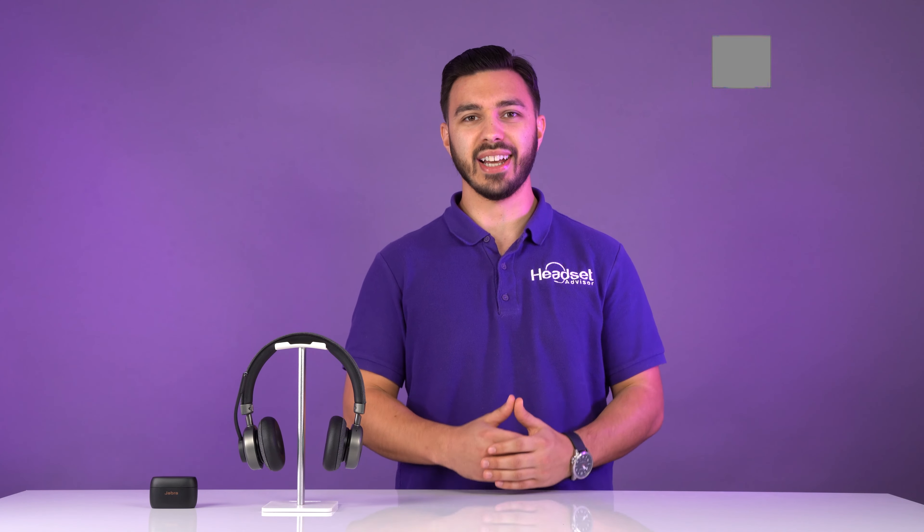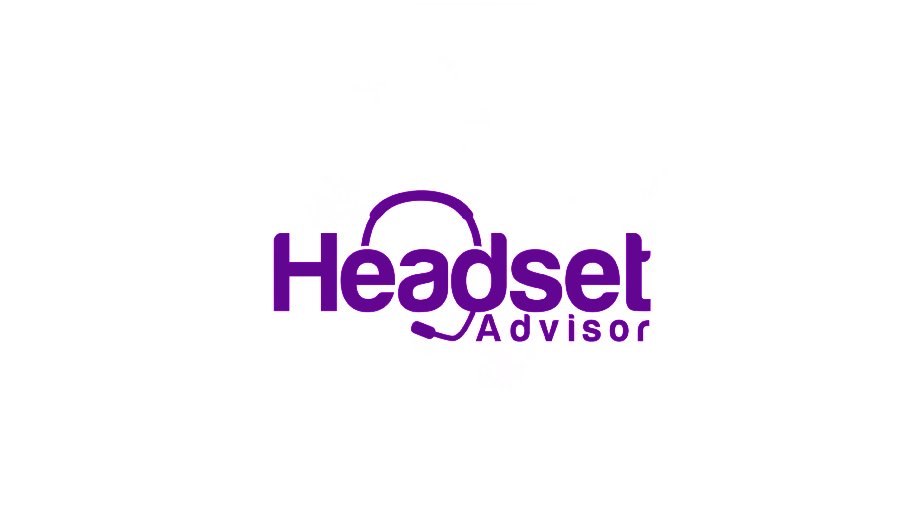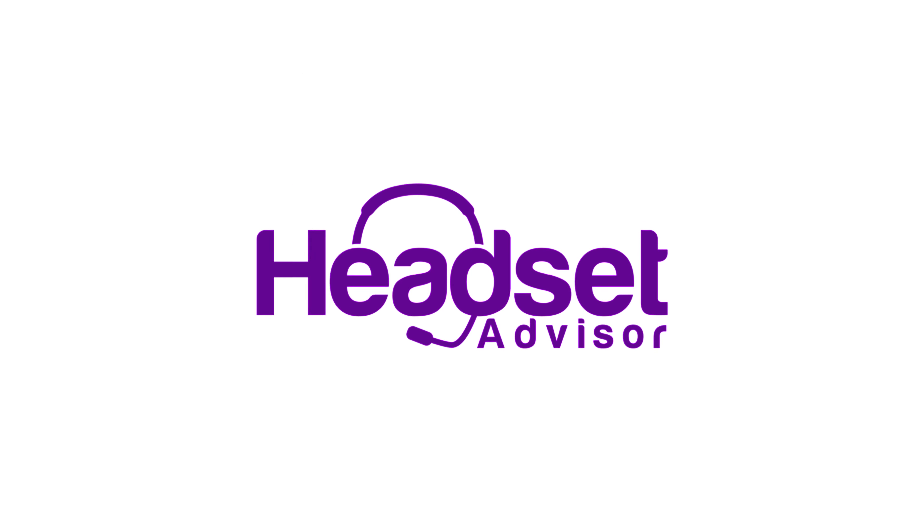There's going to be a video right up here of an in-depth review and microphone test of the OroSound Tilt Pro you see right here. That's it for now. Don't forget to hit the subscribe button for more videos like this.